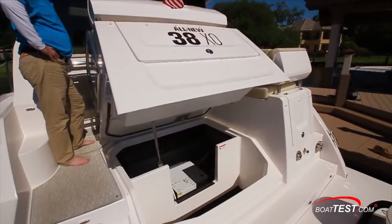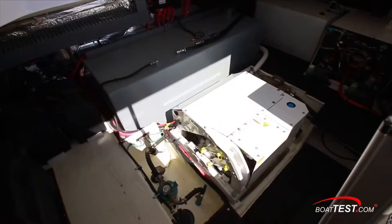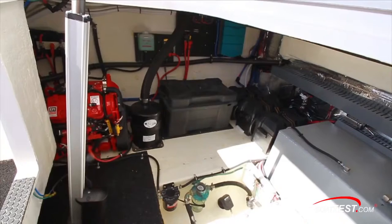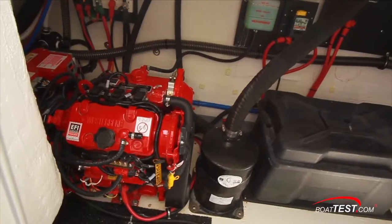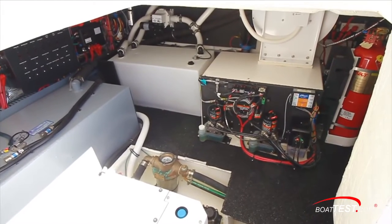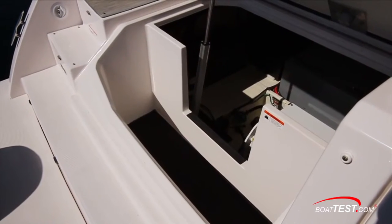An electric lift hatch brings up the entire cockpit seating to expose storage and mechanical components underneath, including the Seakeeper 3 gyro stabilizer, fuel tank, batteries, the generator, the black water tank, and air conditioning system. Additional storage is compartmentalized just ahead of this open space.